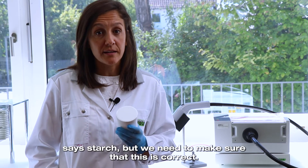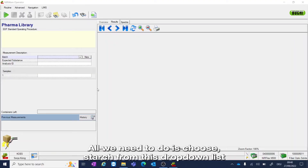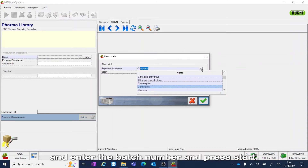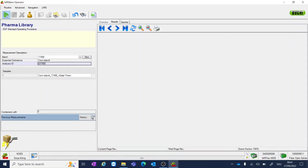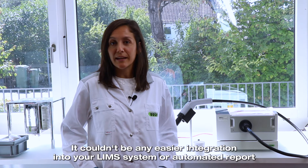This container says starch, but we need to make sure that this is correct. All we need to do is choose starch from this drop-down list and enter the batch number and press start. Then the software guides you through the measurement process step by step. It couldn't be any easier.